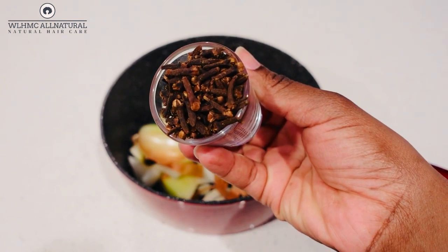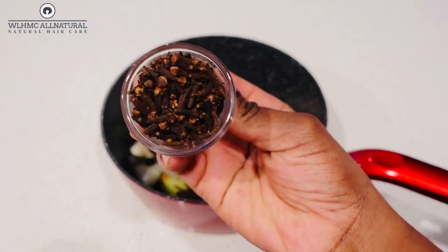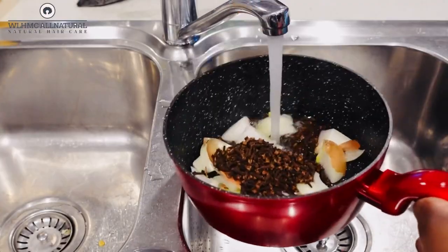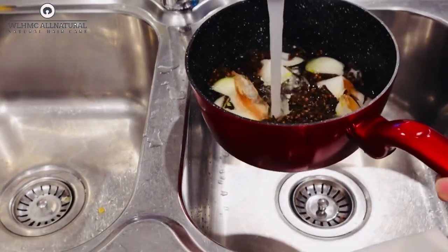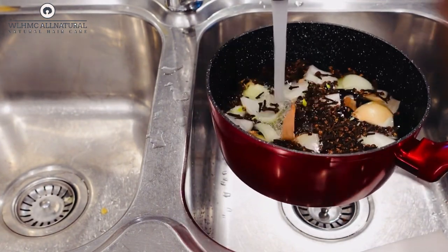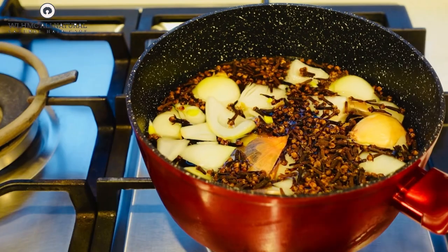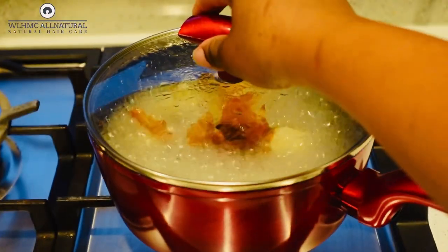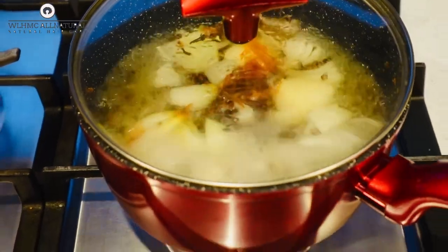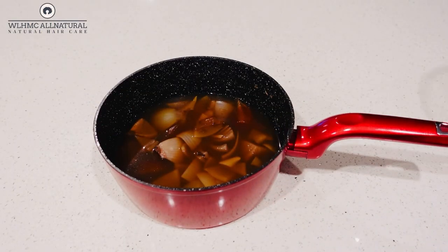You can actually spray this every other day on your scalp to increase faster and thicker hair growth. I'm going to put water in there and boil it until the water changes color a little bit. You can actually let it sit after boiling — leave it in the pot overnight until the water darkens from the cloves. I did not wait for that for the purpose of the video.